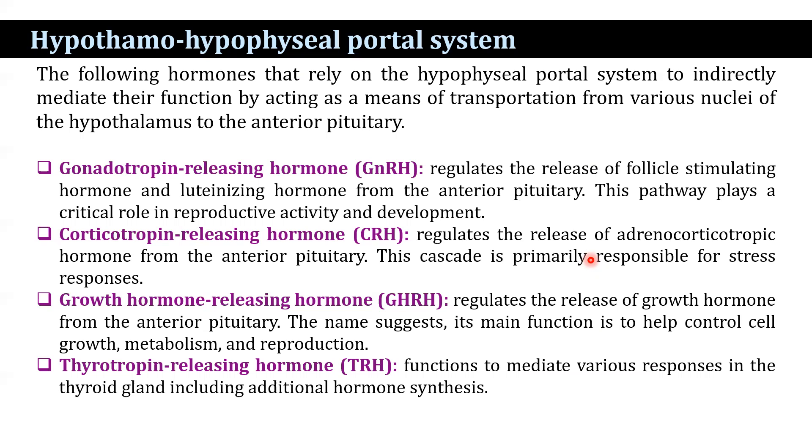Another hormone, growth hormone-releasing hormone, regulates the release of growth hormone from the anterior pituitary. As the name suggests, its main function is to help control cell growth, metabolism, and reproduction.